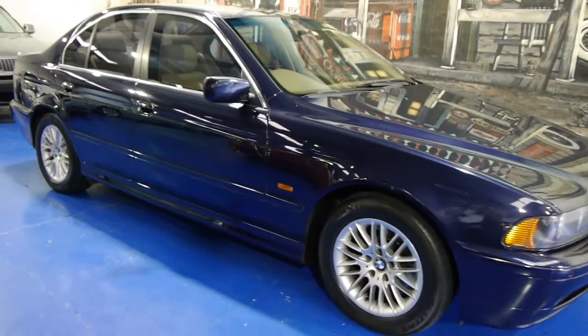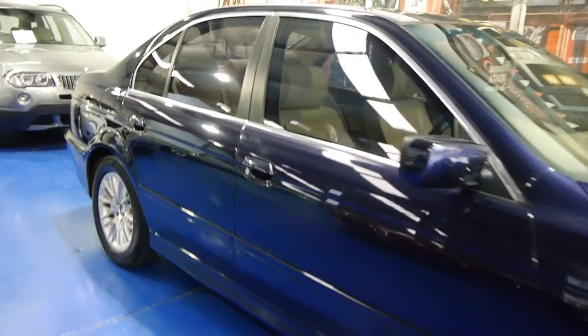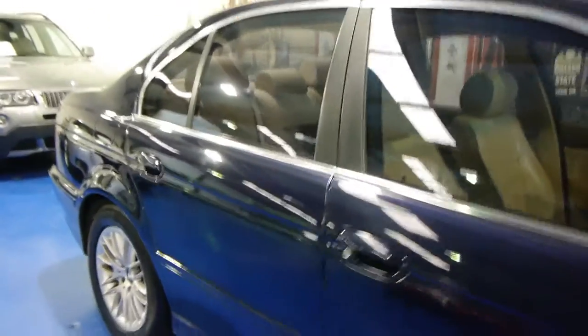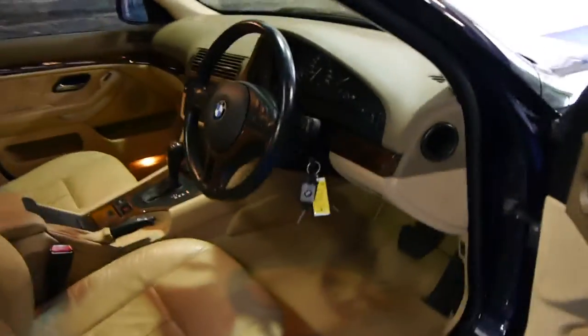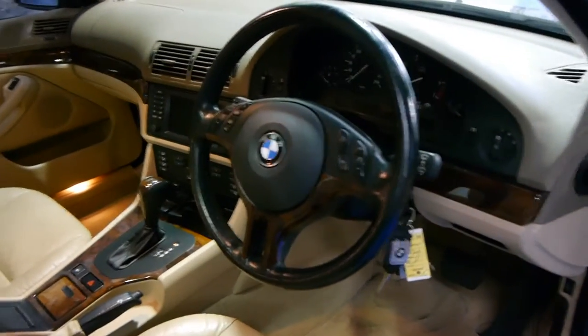Today we have for you a 2001 BMW 530i Executive. It's done 147,000 kilometres and it is in very good condition. It's got a very good logbook, and it's even got three keys to the car, which is fantastic — as we all know, keys do tend to get lost over the years.